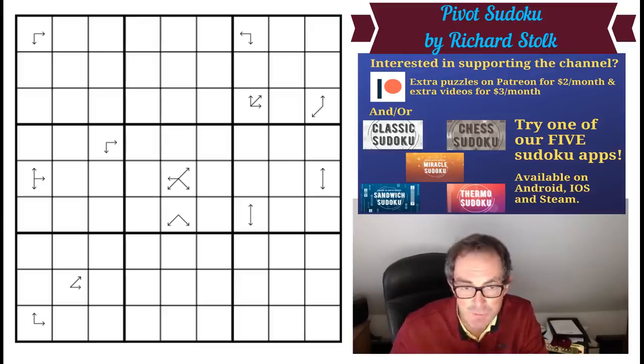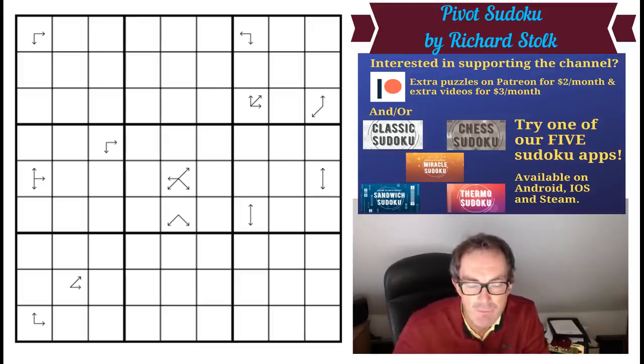It's three stars out of five for difficulty on Logic Masters Germany, so it should be approachable — whatever that means.